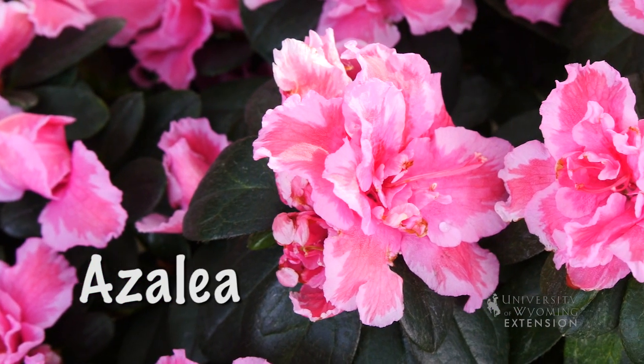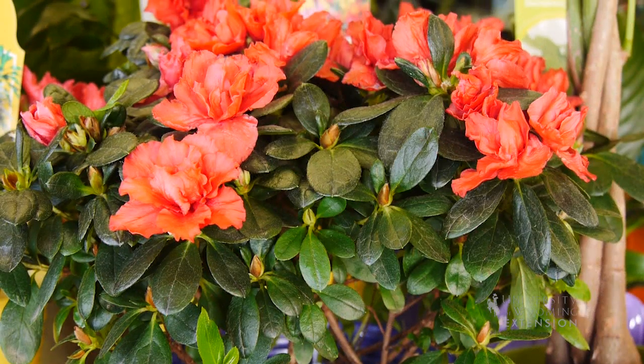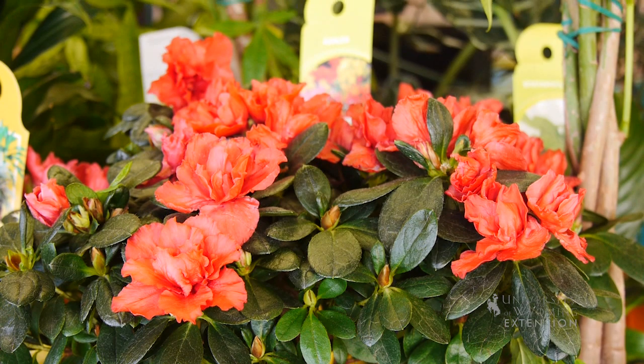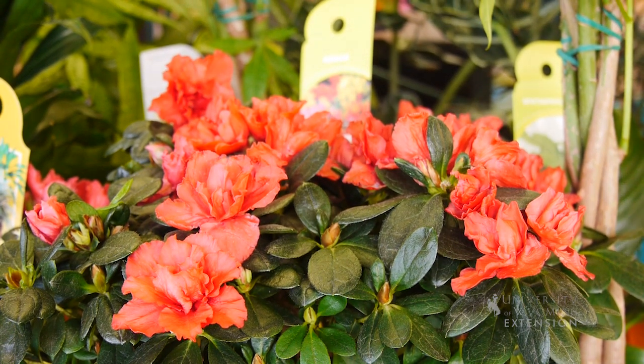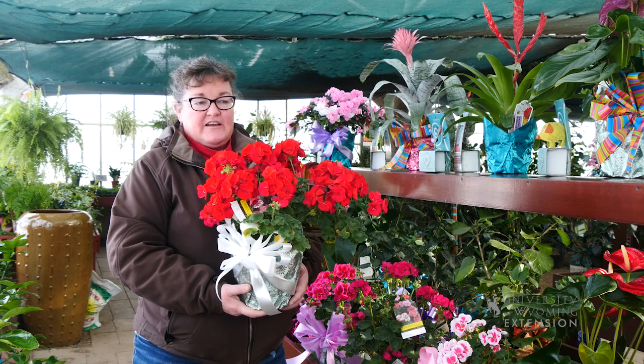We have an azalea here. It comes in an array of different colors from white to reds and purples. Then there are several tropical plants that have a variety of colors associated with them that we think of as Valentine's Day colors.